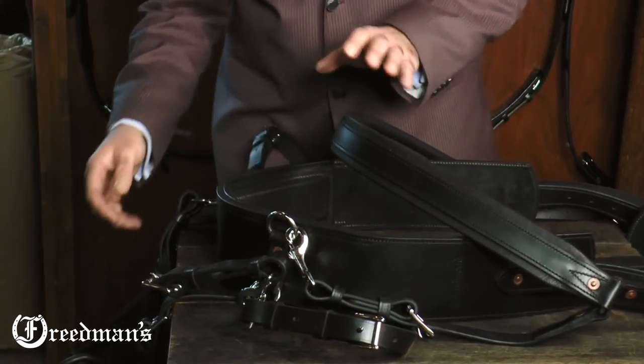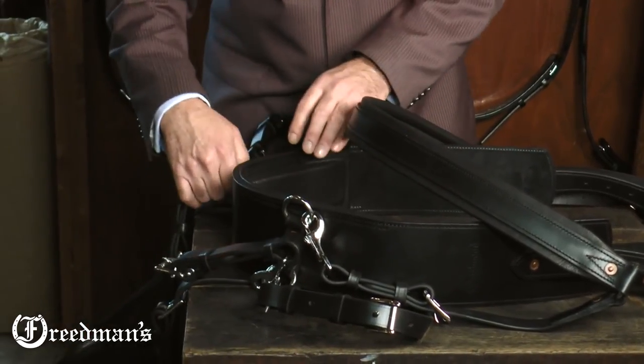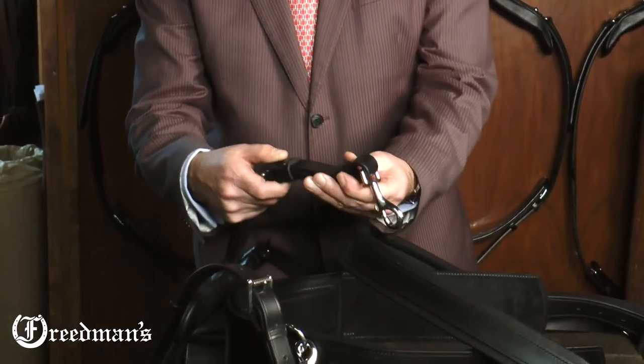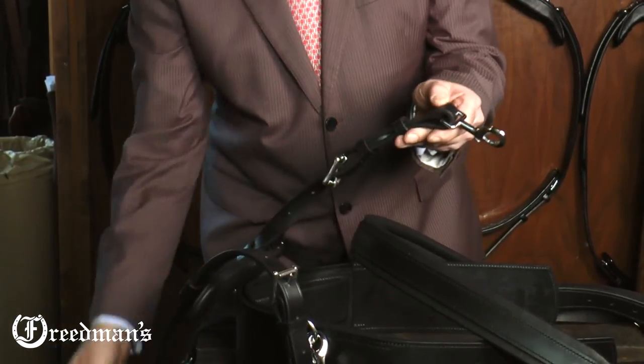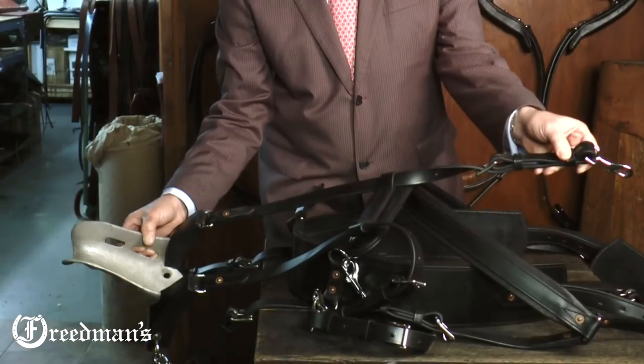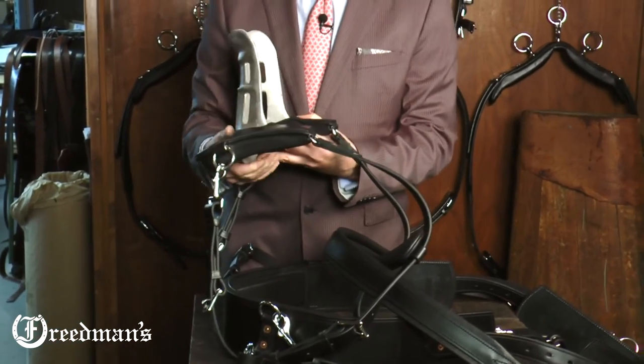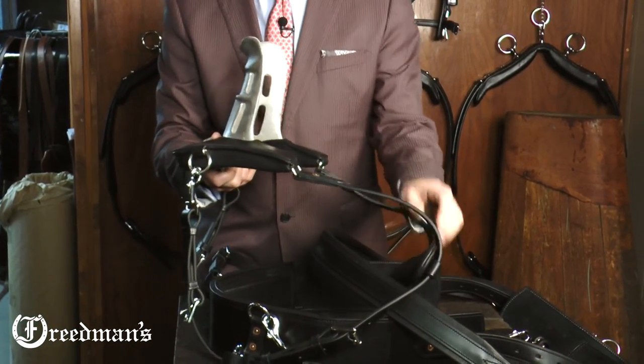All the straps are connected, everything is one piece, and we even go as far as building in an extra slot in the back strap for the cripper so that if you want to make it shorter, you can. All the keepers have been hand stitched, they don't fall apart, and everything is soft padded.